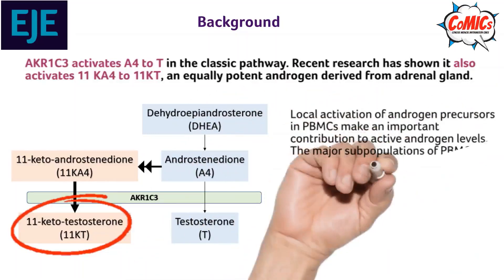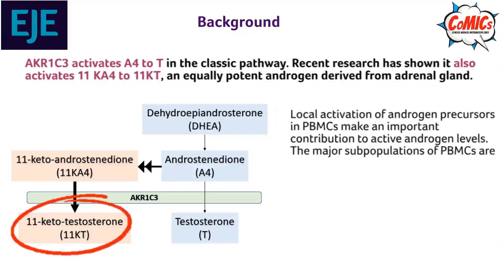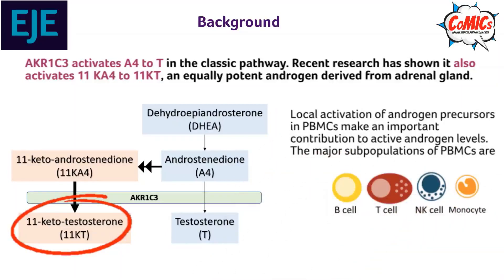These precursors are activated in peripheral blood mononuclear cells. Major subpopulations include B-cells, T-cells, NK-cells, and monocytes.